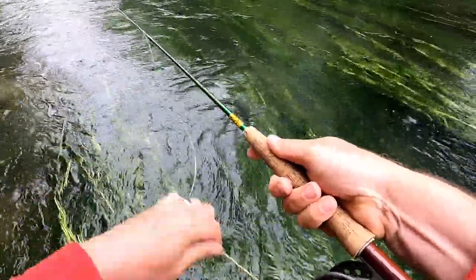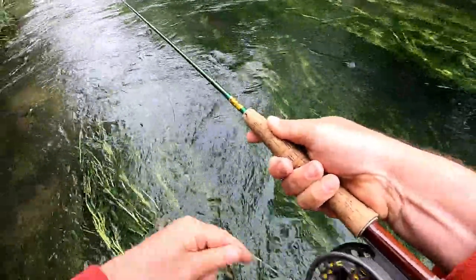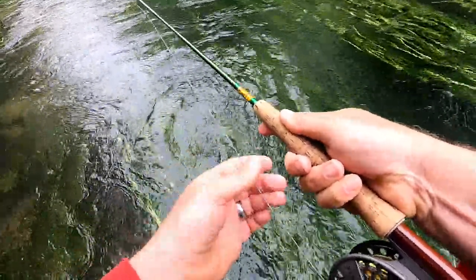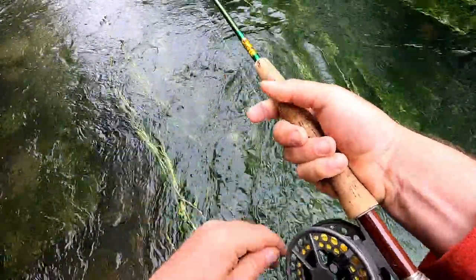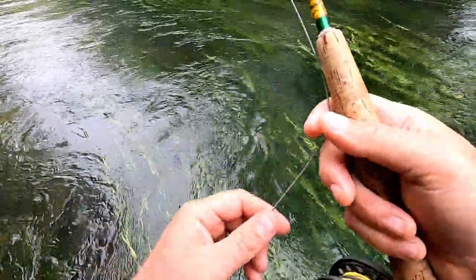What I'm hoping will happen is I'm going to go on to dry in a bit, but I want to go down to a deeper section - apparently there's some grayling in there. I'm hoping I can get some grayling - I'd love that.